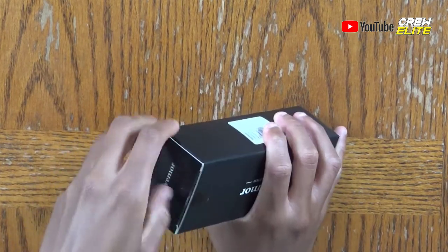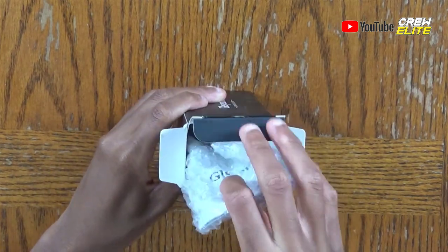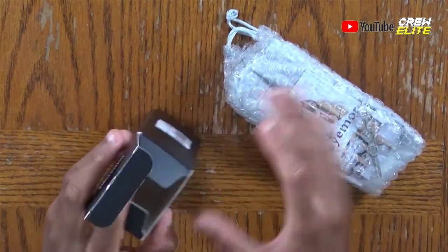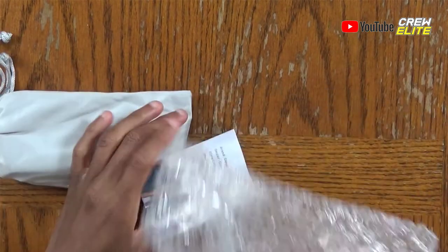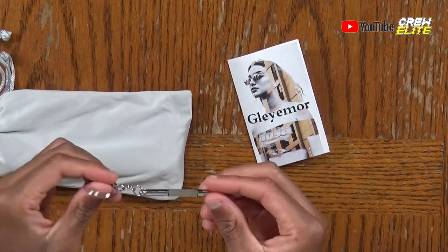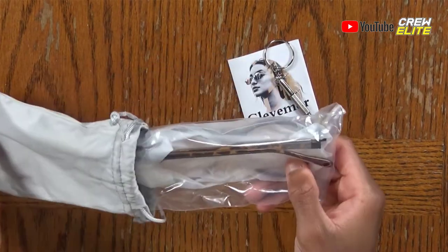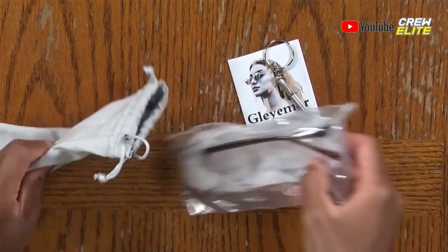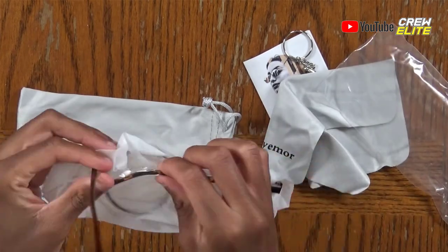To unbox this, all you need to do is lift up the flap, and once you're inside you'll see basically a bubble wrap kind of packaging. Once you take that out, let's unwrap this — we have an included user manual, and this little keychain thing is actually a screwdriver kit so you can actually unscrew and fix up your glasses if needed. The glasses are also inside this drawstring bag.